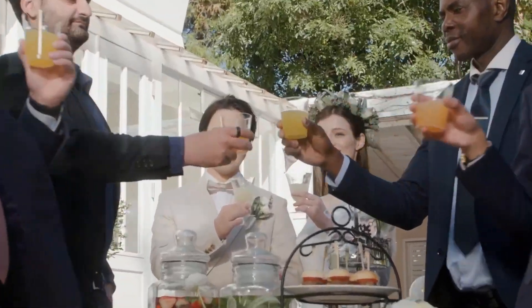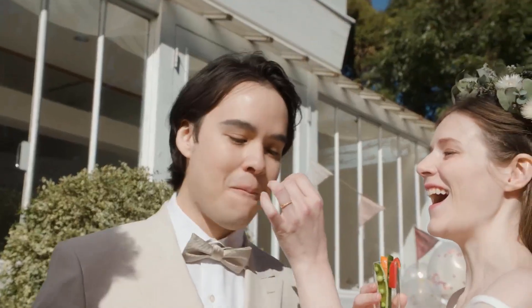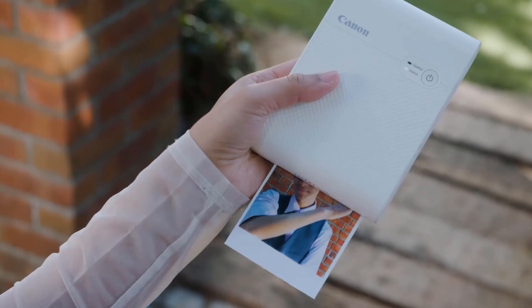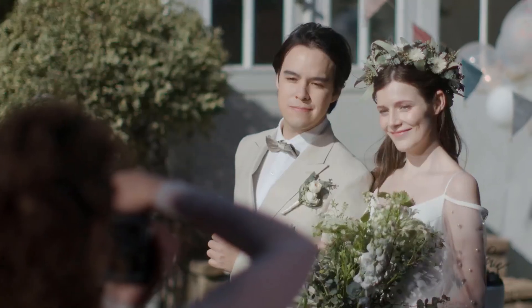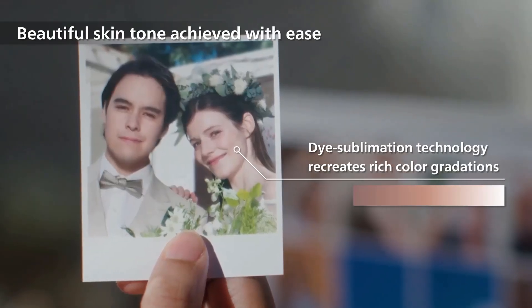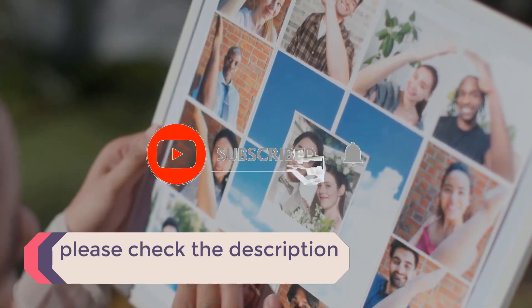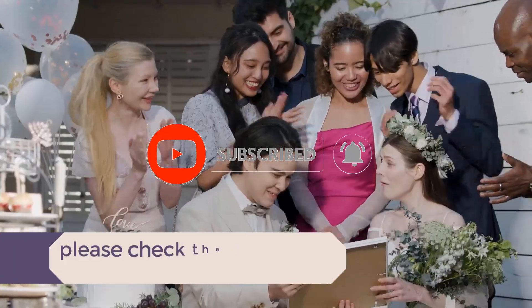In this video, we listed the 5 best portable photo printers that are available on the market for their true quality. I tried to make the list based on their popularity, quality, price, durability, user opinions and more. If you need more information about these products, please check the description section below and don't forget to subscribe to our channel to get future reviews. Let's dive into the video.